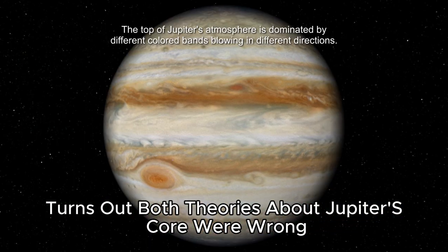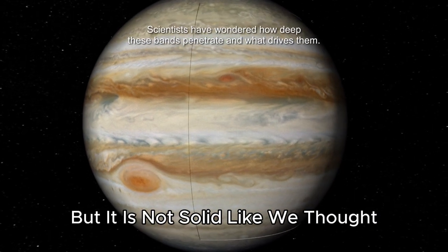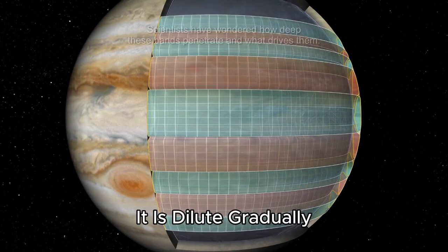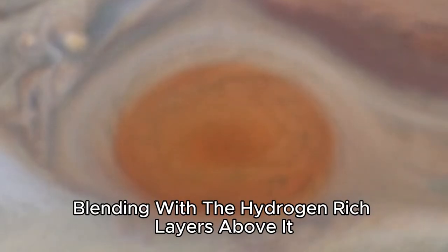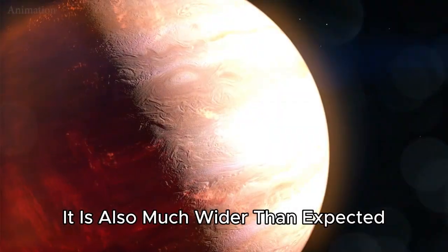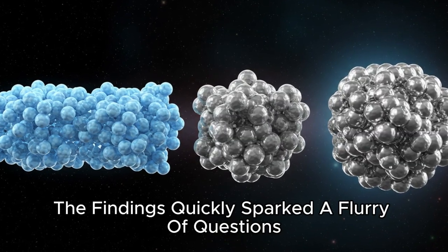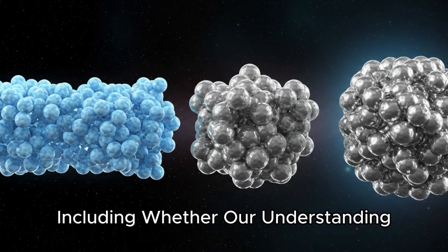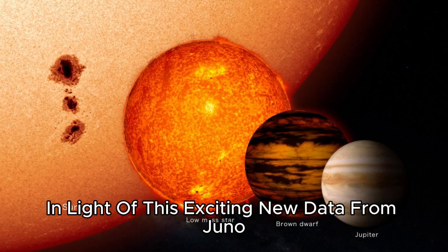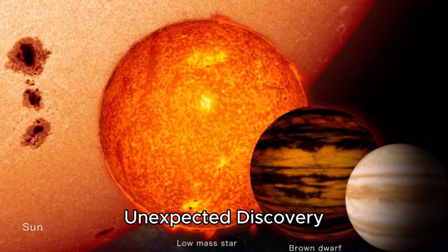What Juno revealed about Jupiter's core caught researchers by surprise. It turns out both theories about Jupiter's core were wrong. It seems to have a core, but it is not solid like we thought — it is fuzzy. Instead of a dense compact ball, it is dilute, gradually blending with the hydrogen-rich layers above it. It does not appear to have any sharp boundaries. It is also much wider than expected, spanning about half the radius of Jupiter itself. The findings quickly sparked a flurry of questions, including whether our understanding of how Jupiter formed needed a refresh.